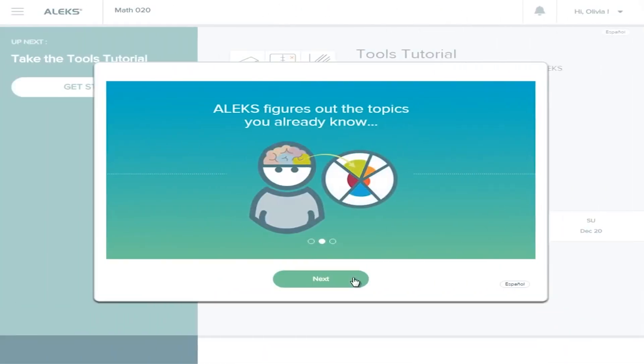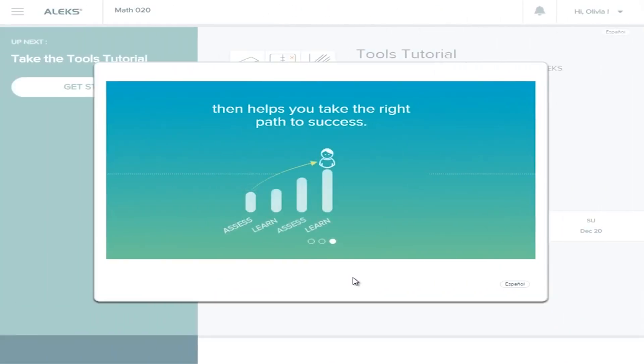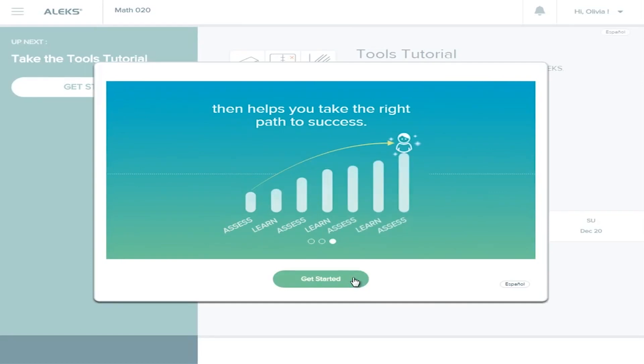ALEKS PPL is designed to assess your math skills, decide which ones you need, and to place you in the best class for your major. Once you take the assessment, you'll be given a placement score.